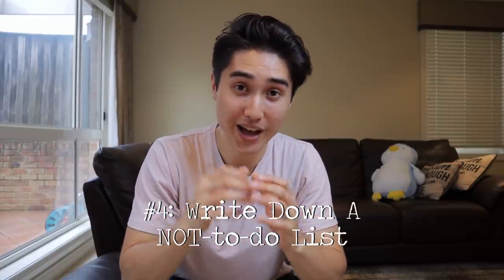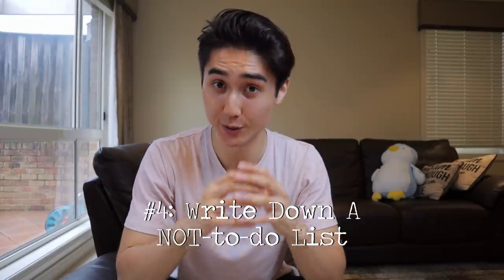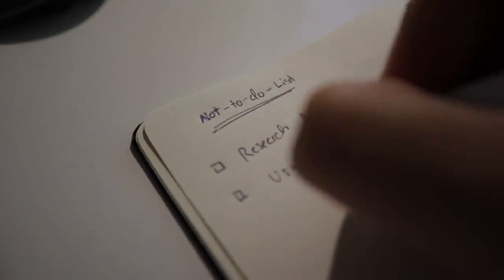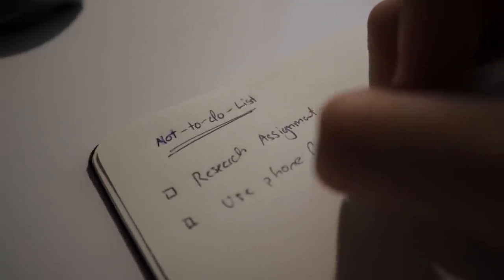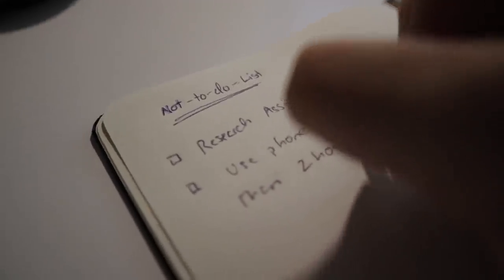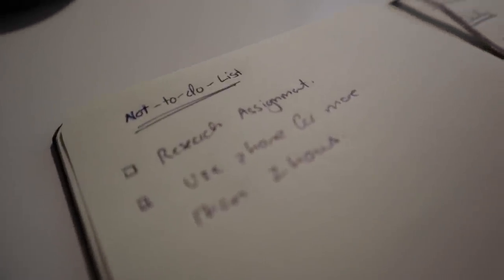Tip number four: write a not-to-do list. Yes, you heard that correctly — write a list of all the things you shouldn't be doing during the day. That could be things like using your phone for more than two hours or watching too many episodes of that Netflix series you've been following. These are things that not only take time away from tasks you should be completing, but are major sources of procrastination. By putting them on your not-to-do list, you'll prevent yourself from building bad habits.